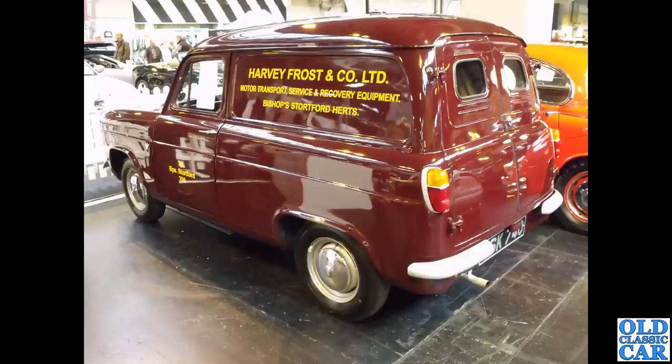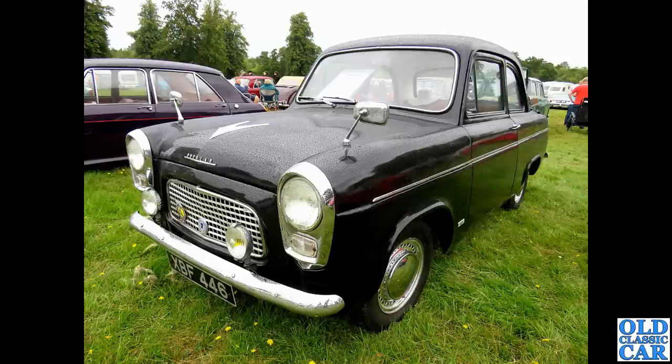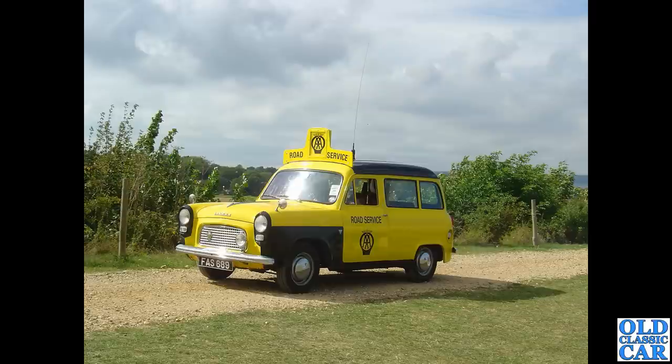Another example of the Thames 300e — a really nice little van. These were actually introduced in July 1954. XPF446 is a Popular from March 1962. The Popular came along quite late in 100e production, only built from 1959 through to 1962. This was at the Goodwood Revival quite a few years ago.